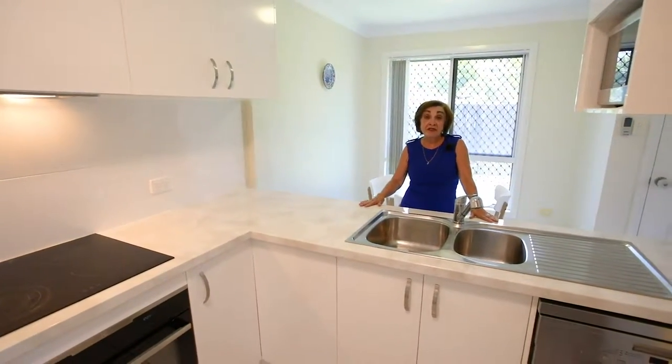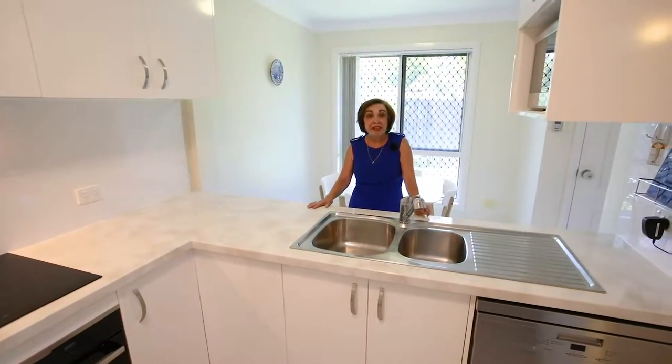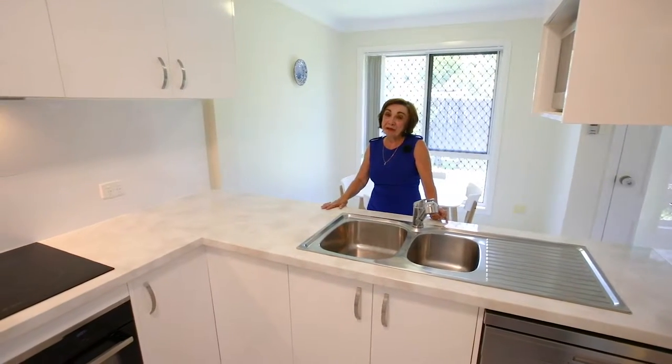If you want to live in the centre of Everton Park Village, make this home yours. Give me a call — my name's Madeline.